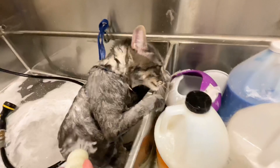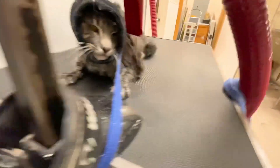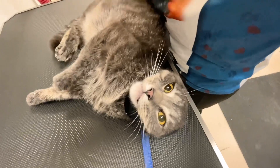He still looks angry, but he seems to calm down a bit. Maybe it's the warm soapy water or the fact that he's just in shock. After washing him with our Filthy Beast shampoo, I'm going to use our high velocity dryer to get him dry.